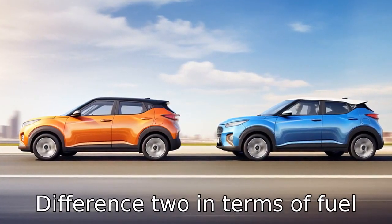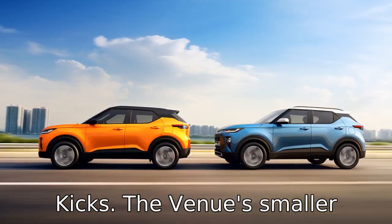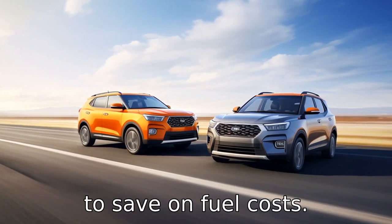Difference 2: in terms of fuel efficiency, the Hyundai Venue performs better than the Nissan Kicks. The Venue's smaller engine size contributes to its higher fuel economy, making it ideal for individuals who want to save on fuel costs.